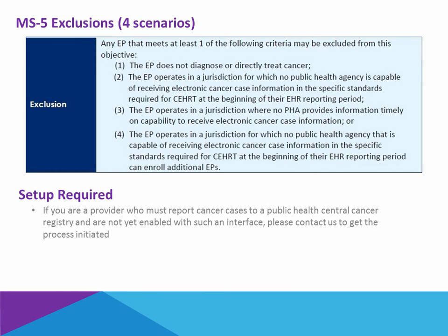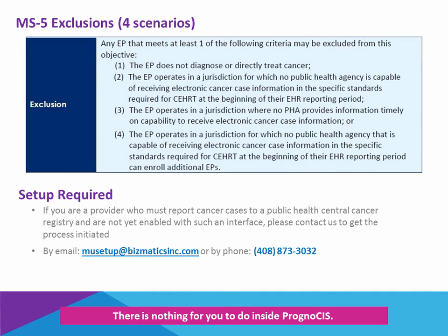As regards Prognosis, there is setup required, but there is nothing that you need to do within Prognosis itself. So if you are in a scenario where you need such an interface, please contact us by either emailing our Meaningful Use setup team at musetup@bismaticsinc.com or by contacting the help desk at 408-873-3032, and let them know that you would like to have this cancer registry data submission initiated for your practice.